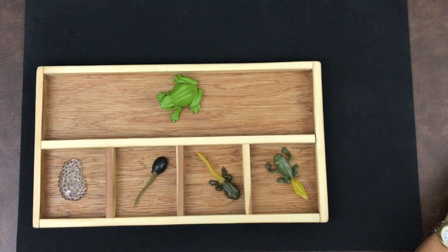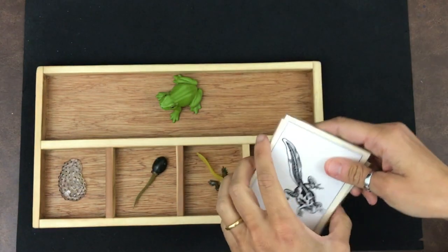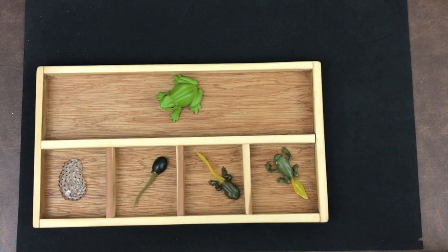You will have some activities that I gave you for this week, and some cards that you can use to make the life cycle at home. If you enjoyed this activity, don't forget to hit the like button and subscribe so you never miss a lesson or a read-aloud. Thank you for joining me today — remember to like and subscribe to support our channel.